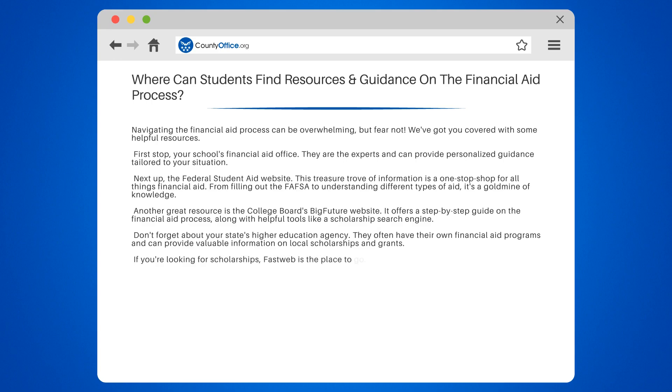If you're looking for scholarships, FastWeb is the place to go. It's one of the largest scholarship databases out there, with over 1.5 million scholarships worth more than $3.4 billion.